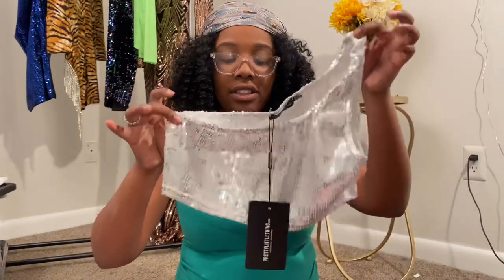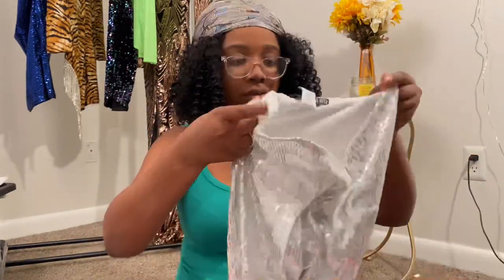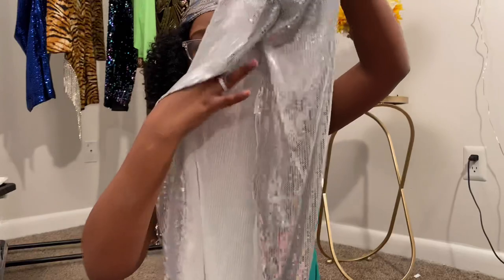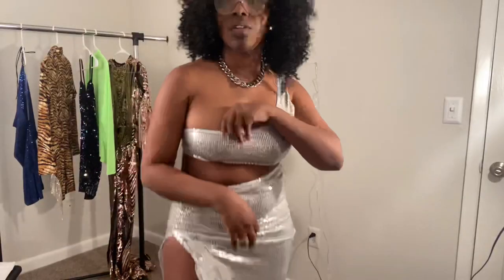Last but not least, we have the set — here's the top and here's the bottom. Very risqué! On the website, this is called a silver ruse sequin side split skirt, and the top is called a silver one shoulder sequin crop top. Here's how it looks together versus on the model.